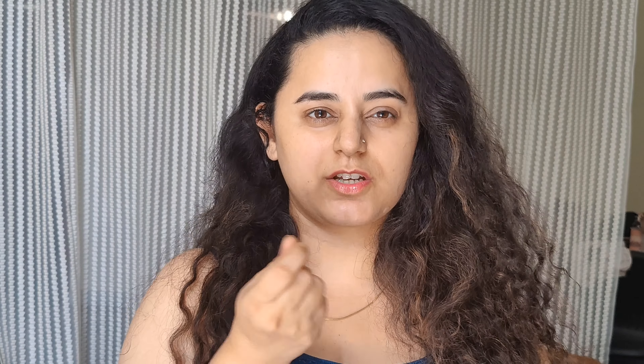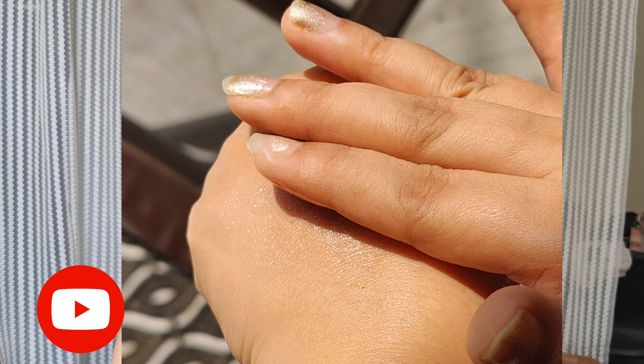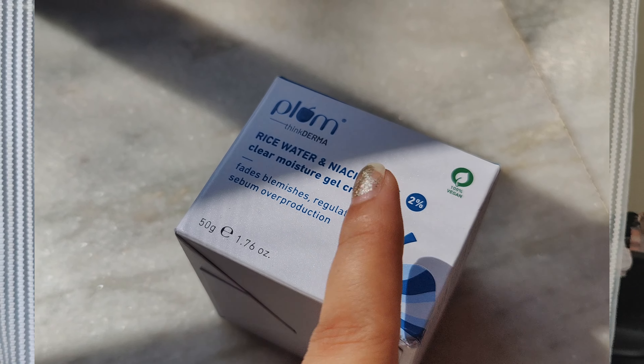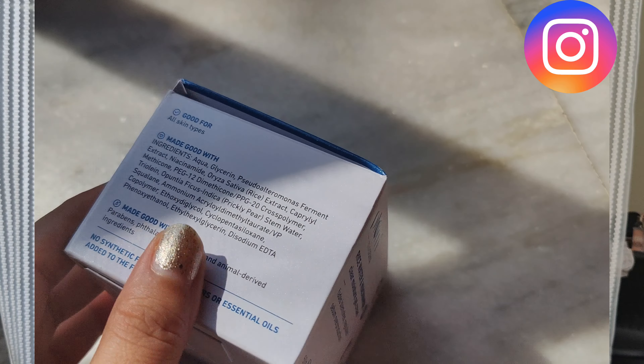I have also used this niacinamide moisturizer. It has worked wonderfully for my skin, so you can definitely try it. I used the niacinamide serum first to let it absorb, and then applied the niacinamide cream on your face for the best results.